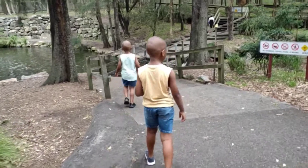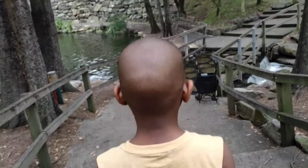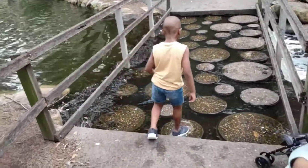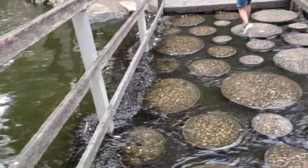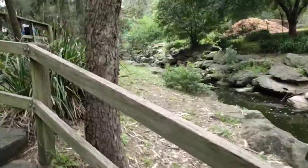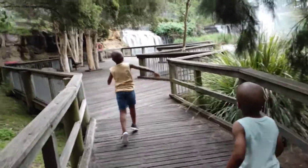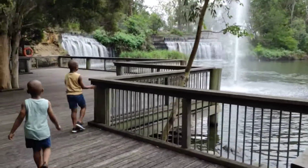We are going to walk through the bridge, guys, but we have to be careful as we do that. You guys ready to walk over the bridge? Put your leg on the stones. What a beautiful place — this is incredible, guys!